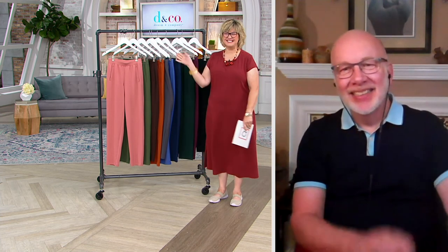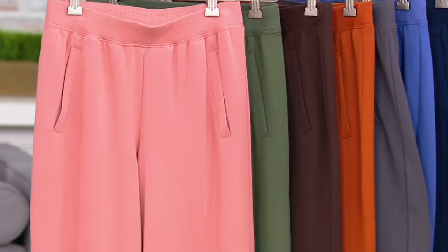Rhonda asks the hosts to tell Mary Beth she loves her and mentions watching her go through her pregnancies on the channel. The hosts thank Rhonda for calling and wish her well. After the call, they note that over 5,000 pants have been ordered — half of their quantity — urging Tuesday Denim Diva ladies to order now.